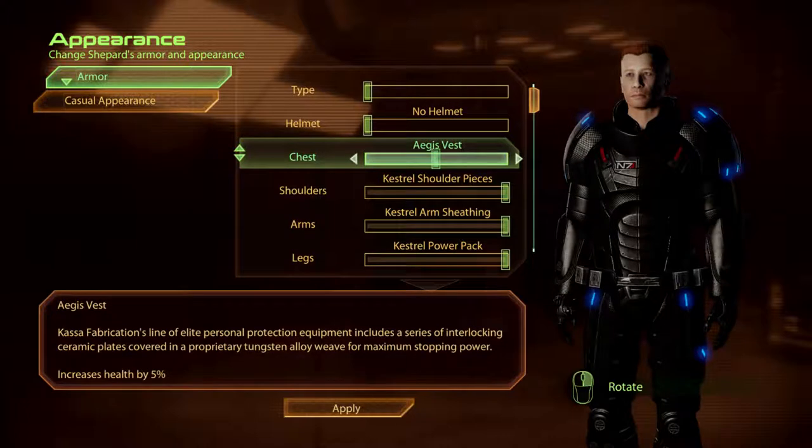The Aegis Vest. Kassa Fabrication's line of elite personnel protection equipment includes a series of interlocking ceramic plates covered in a proprietary tungsten alloy weave for maximum stopping power.